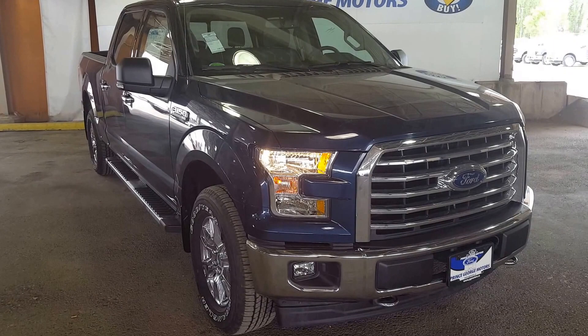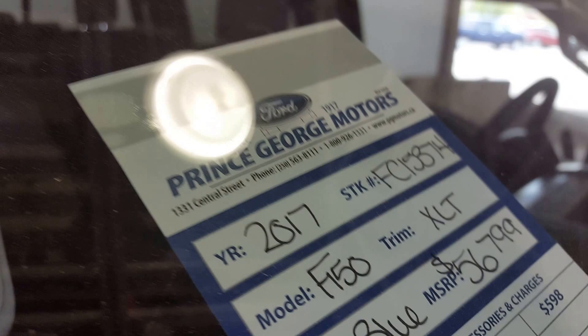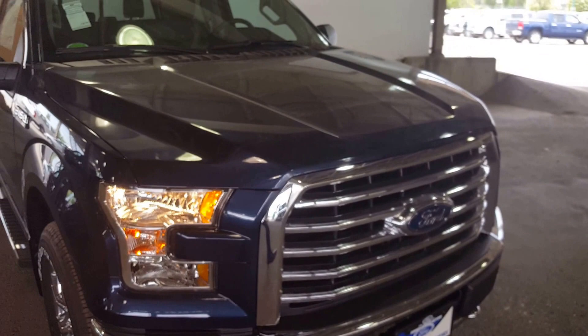Hello everybody here at PG Motors. I'm about to take a quick look at this 2017 Ford F-150 XLT in blue. The stock number is FC15374. This truck has a 5 liter V8 engine. I'll show you some of the internal and external features.